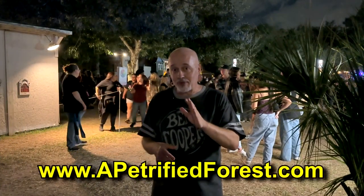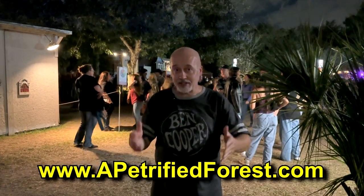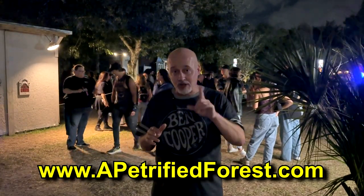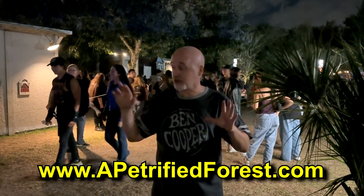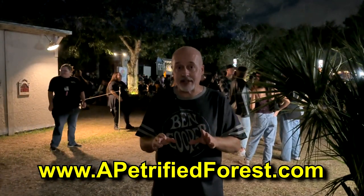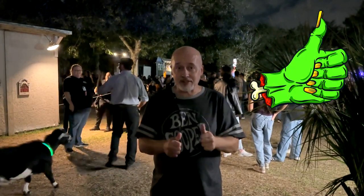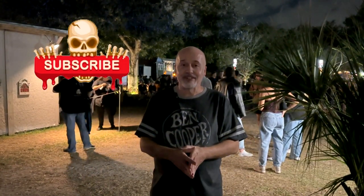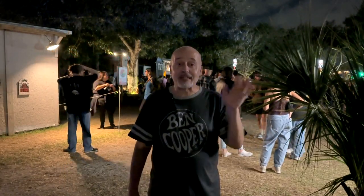Make sure you check out their website to find out more information about how you can get tickets, their hours of operation, where they are, and all that kind of stuff. It is a blast. Watch the other video with an overview to see more of the carnival games and stuff that's happening. If you're in the Central Florida area, you definitely need to check out the Petrified Forest. I hope you've enjoyed watching this video. If you have, click that like button. Click on follow or subscribe and you'll be notified when I upload new videos. Thanks again for watching, and we'll see you next time.